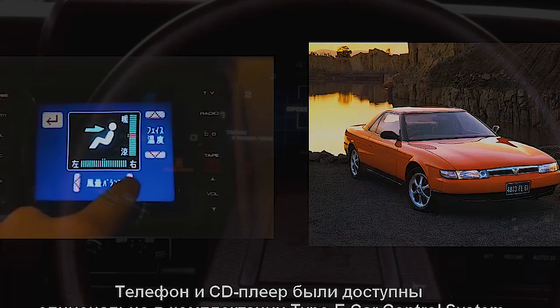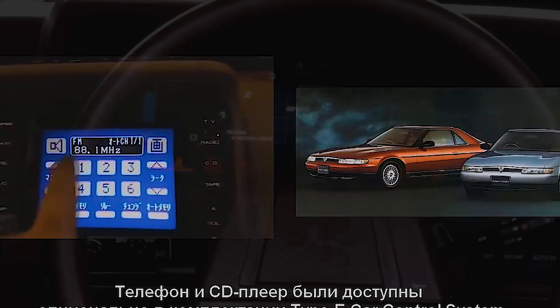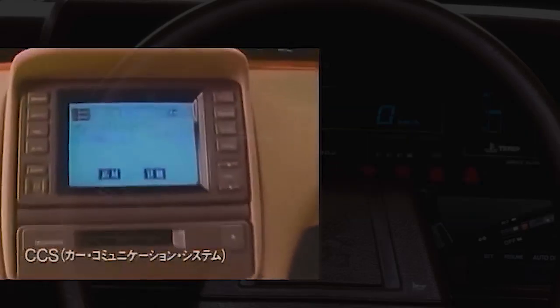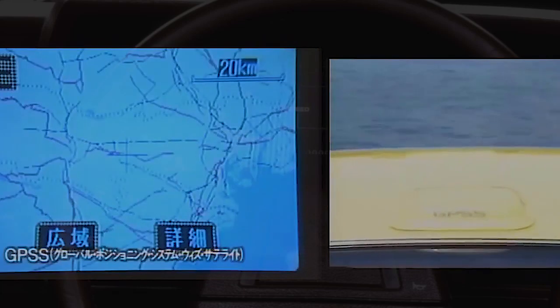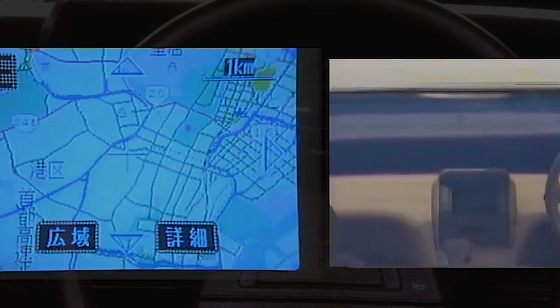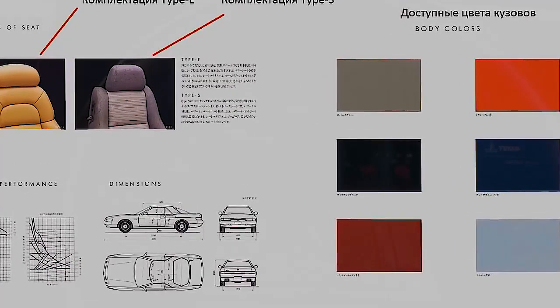But the beauty of the control system was that for the first time in the history of a production car, it incorporated a navigation system with a built-in module — and all this in 1990. Such a packed car also managed to accelerate from 0 to 100 kilometers per hour in just 6.1 seconds.